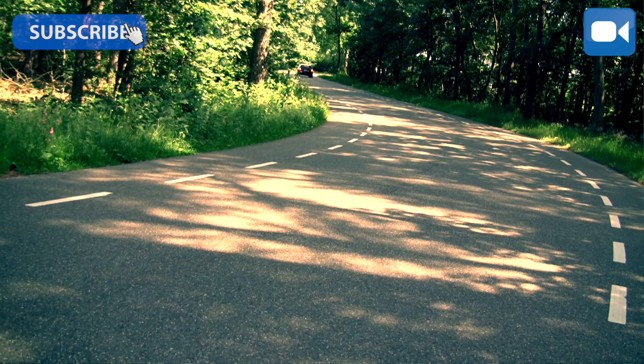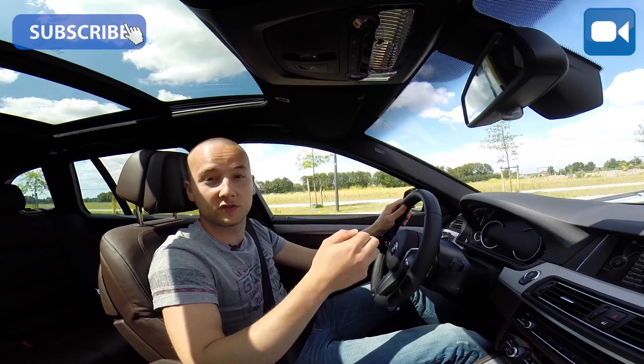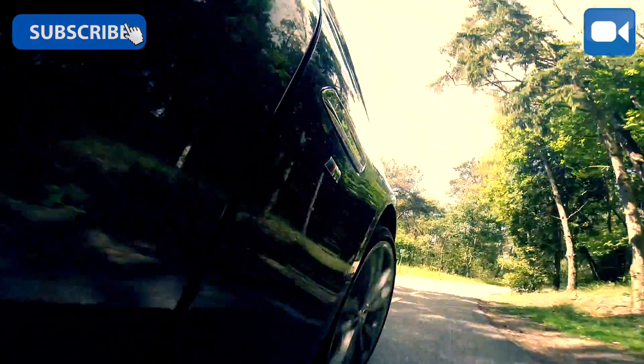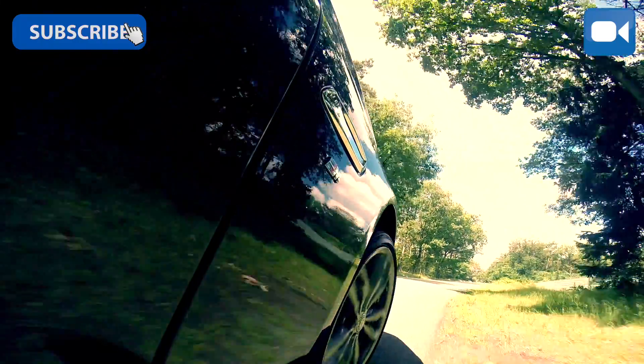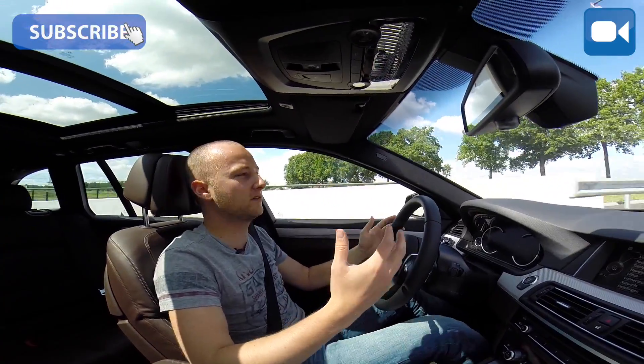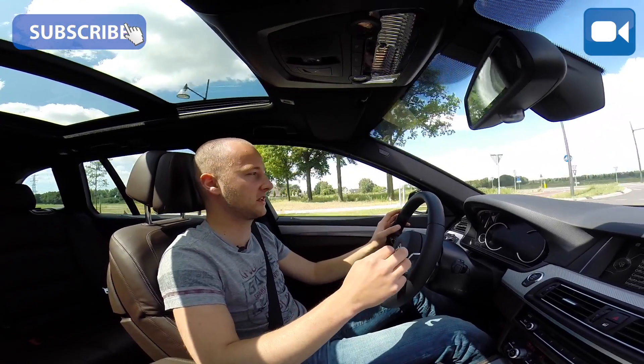This is the facelift 5-series — the 2014 model — which is just a bit stronger. The M-packet with 20-inch anthracite wheels makes it really — you can't call it brash or over-the-top, because that makes it too cheap — it is really subtle and very stylishly sportive.